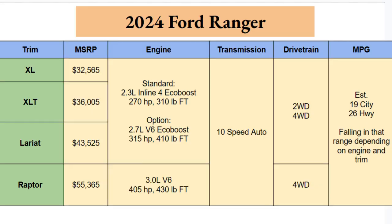The 2024 Ranger will be available in four different trim levels: XL, XLT, Lariat, and of course the Raptor. The XL starts at $32,565 and the Raptor starts at $55,365, so across these four trim options you have a price differentiation of about $23,000 — a big difference there. Hopefully there's an option within that range that you'll love and can afford.